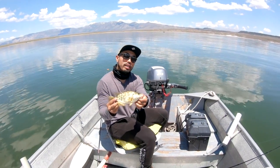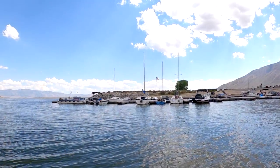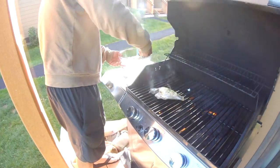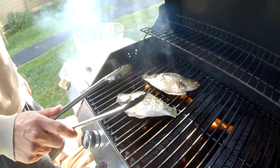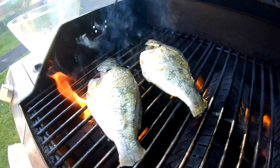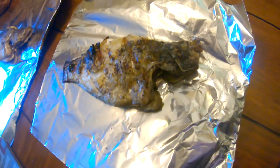I think I figured out the trick. What's the trick? Go deep. Go deep. Freshly caught Sacramento perch from Crawley Lake. Richard caught them both. Lucky shots.